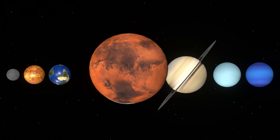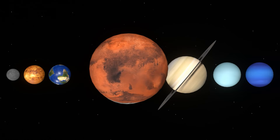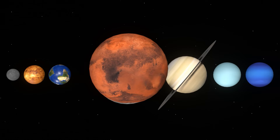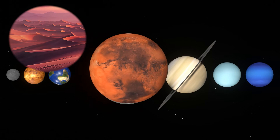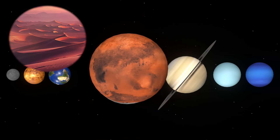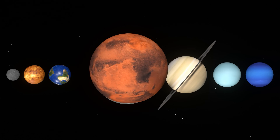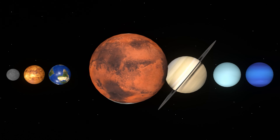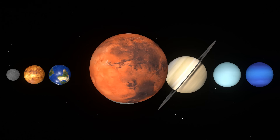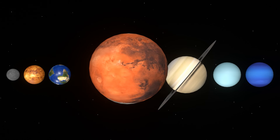Mars is a planet that orbits just outside of Earth. It has a reddish color overall. This is because there is an abundance of rusty iron in the sand and rocks on the surface. Areas that are thought to have been remnants of rivers and lakes have also been found, suggesting that the planet was once rich in water.